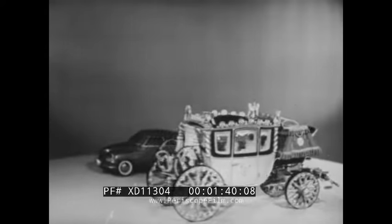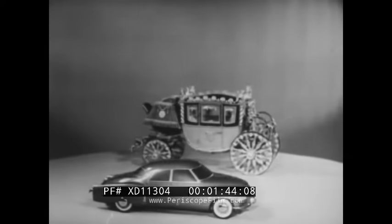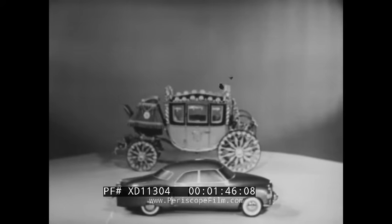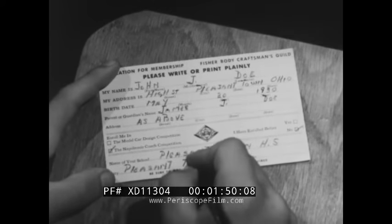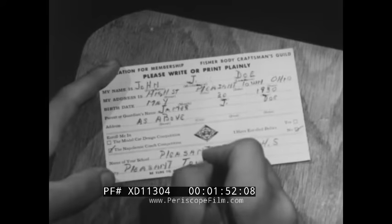First, look over the models carefully. Decide which one you would like to build. The Napoleonic coach places great emphasis on reproducing many fine details through patient craftsmanship, while the model car competition allows you to work out your own ideas as to style, lines, and color. To enter these competitions, you must first enroll on the application for membership card.